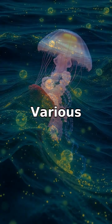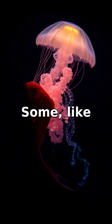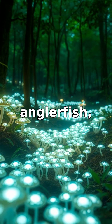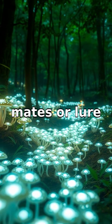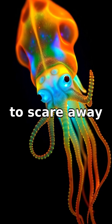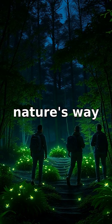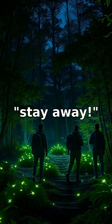Now why do they glow? Various creatures use this ability for different reasons. Some, like fireflies and anglerfish, use their glow to attract mates or lure prey. Others, like certain plankton, glow to scare away predators or as a warning signal. It's like nature's way of saying, 'I see you' or 'stay away.'